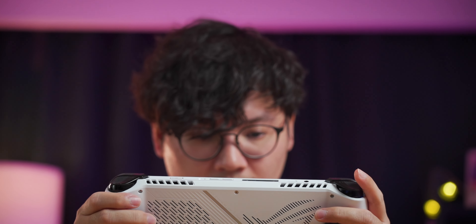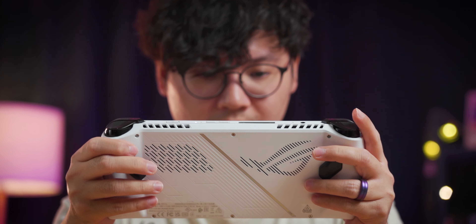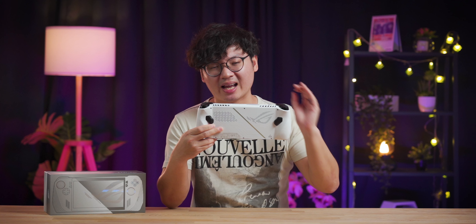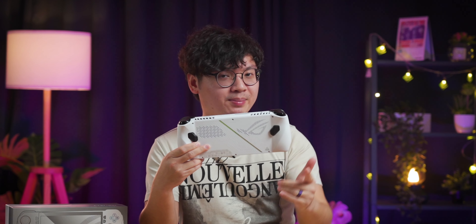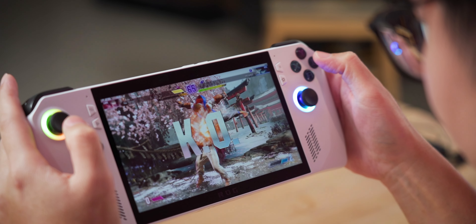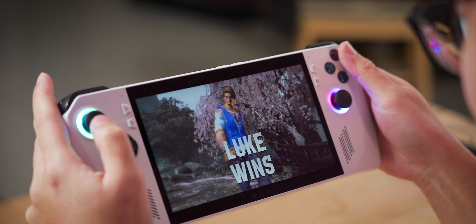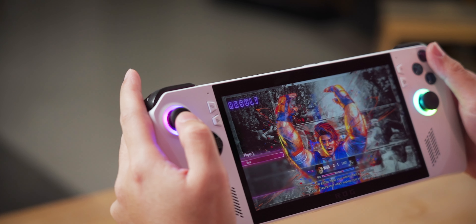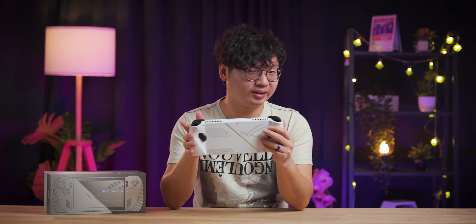Just how powerful is the ROG Ally? It is important to keep in mind that this is still a handheld gaming console, so it won't be running AAA games in excess of 60fps at maxed out graphics settings. That being said, it can still run these AAA games reasonably well with the right graphics settings. I've tested both Monster Hunter Rise Sunbreak as well as Street Fighter VI on the ROG Ally, and these two games still look very good on this machine while still offering reasonably high frame rates.